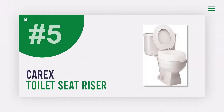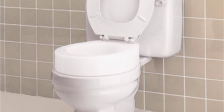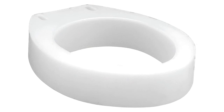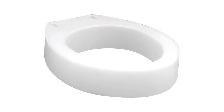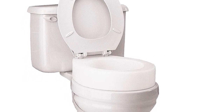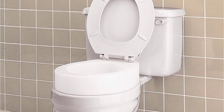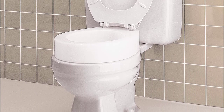Number 5: Carex Toilet Seat Riser. Looking for a toilet seat that will make it easier for you to sit or stand? This raised toilet seat adds 3.5 inches of height to your existing toilet seat, making it much easier for seniors or those with handicaps to use the restroom with ease. The toilet seat elevator is also very comfortable, thanks to its design that fits under your existing toilet seat. Installation is quick and easy, and it fits most elongated toilets.